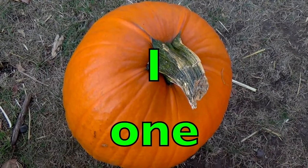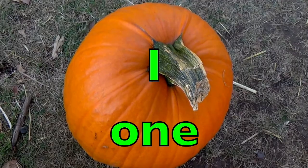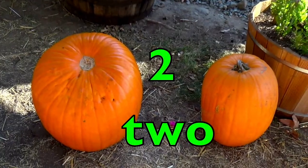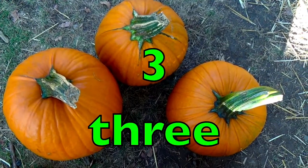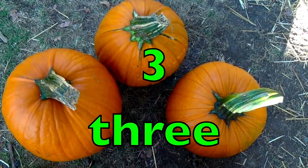One pumpkin. O-N-E. Two pumpkins. T-W-O. Three pumpkins. T-H-R-E-E.